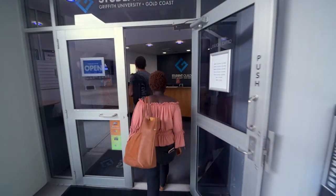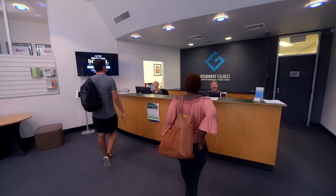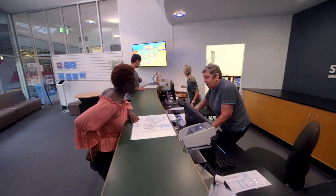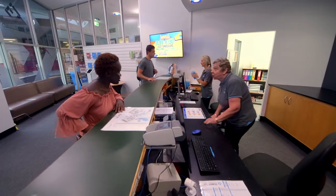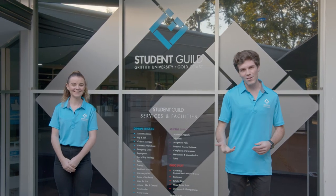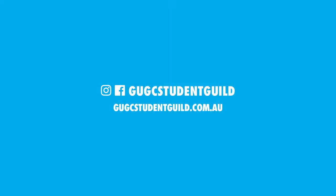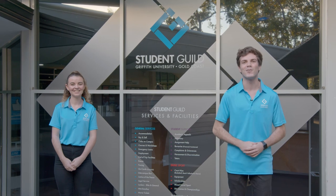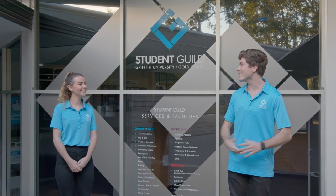As a Griffith University student, you each pay a student services and amenities fee. Here on the Gold Coast campus, part of that fee goes to the Student Guild so that we can provide you with the services we just mentioned and more. We're here to make sure you have everything you need to get the most out of uni. So make sure that you follow us on our socials and check out our website so you can stay up to date with all things Guild related right here on the Gold Coast campus. So let's start the tour.